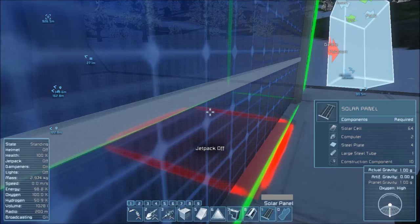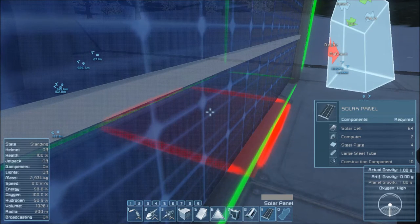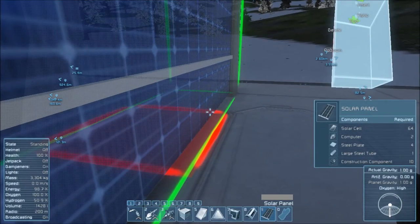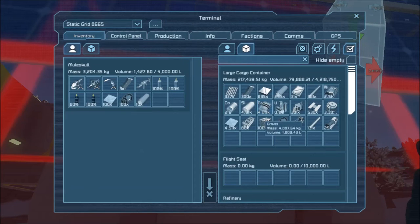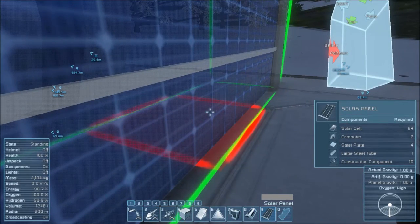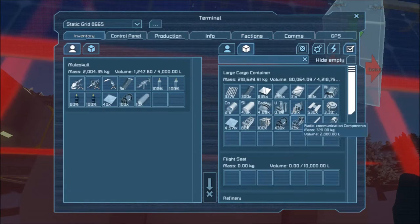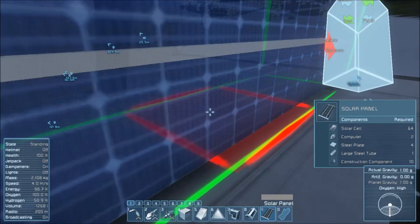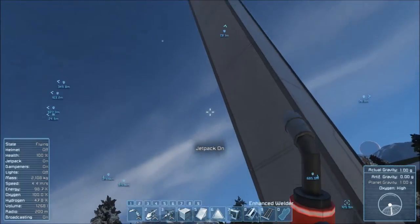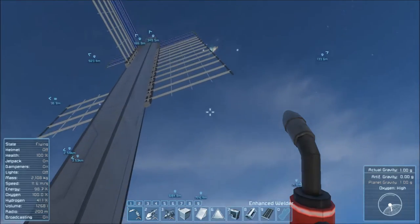Okay, so I've got ten. So we need a hundred construction components, ten large steel tubes. Let's put these back and just grab a solid hundred. Ten large steel tubes — what else? Forty steel plates. I already had them, but there we go. Forty steel plates, twenty computers, and six hundred and forty solar cells. That's going to be a big one, but we're getting there.